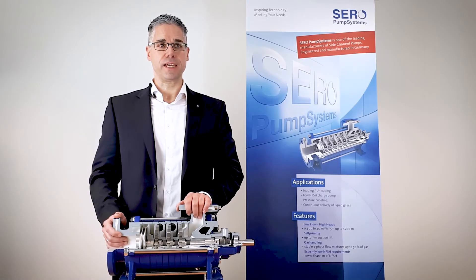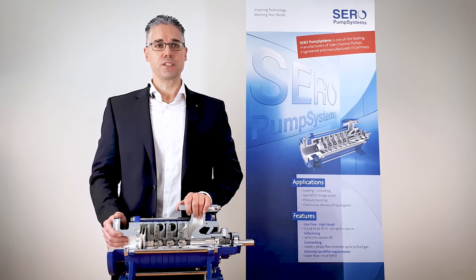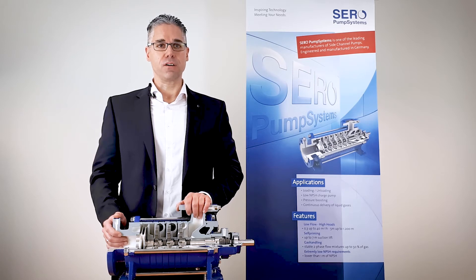A big problem for classic centrifugal pumps is entrained gas, vapor or air coming along with the liquid. Even small percentages result often in so-called vapor lock problems. The pump action is stalling and the pump needs to be stopped. Pump and pipes need to be vented.